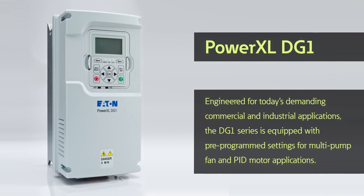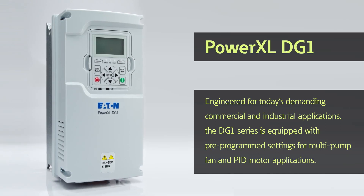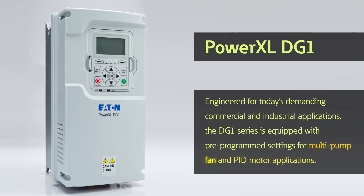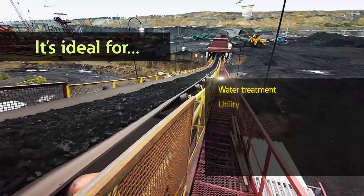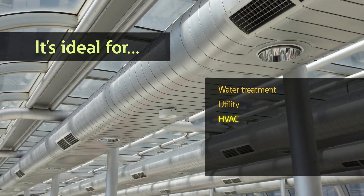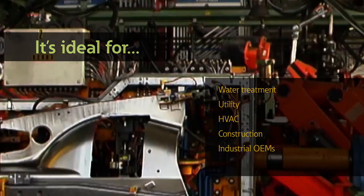Engineered for today's demanding commercial and industrial applications, the DG1 series is equipped with pre-programmed settings for multi-pump, fan, and PID motor applications. It's ideal for water treatment, utility, HVAC, construction, and industrial OEMs.